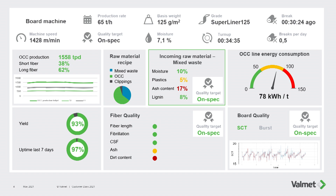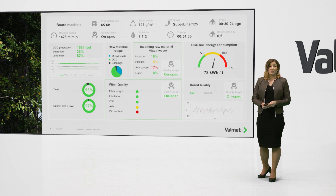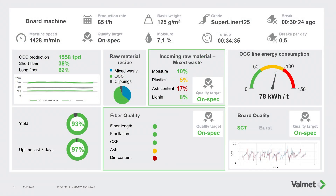All in all, for Valmet's Bale Tester, there are over 30 happy customers around the world today. The fiber quality data presented here is measured by Valmet Map Q. It is an online fiber and furnish analyzer, especially useful for OCC and its variable raw material. We can measure online fiber length, fibrillation, freeness, ash, and even dirt content.